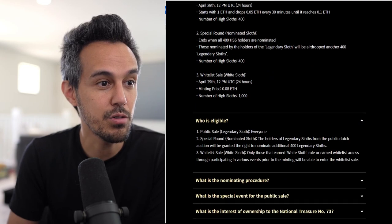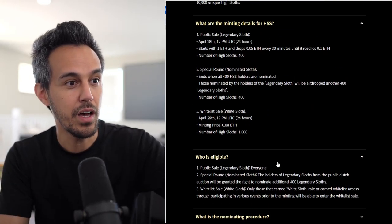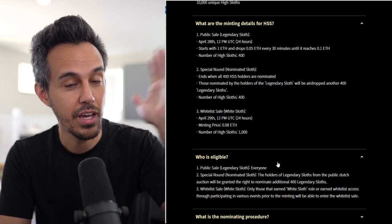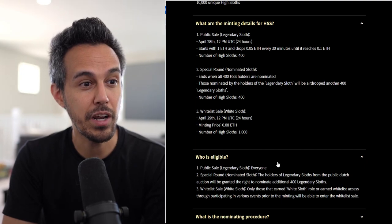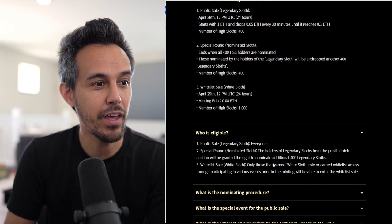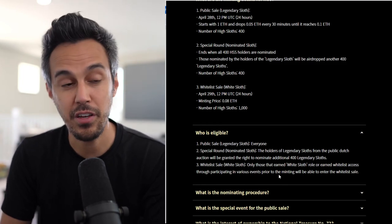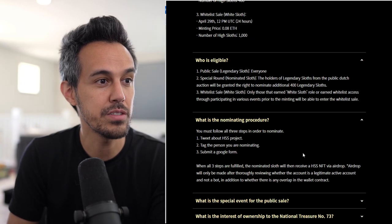The Whitelist sale is April 29th at a minting price of 0.08 ETH, with 1,000 High Sloths available. For the public sale, everyone can participate to get a Legendary Sloth — starts at 1 ETH, which I assume will go pretty fast. The special round grants the ability to nominate an additional 400 Legendary Sloths. Only those who earn Whitelist role or access through various events will be able to participate in the Whitelist sale.